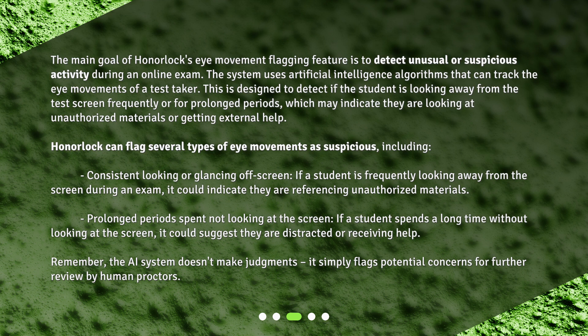Honorlock can flag several types of eye movements as suspicious, including consistent looking or glancing off screen. If a student is frequently looking away from the screen during an exam, it could indicate they are referencing unauthorized materials. Prolonged periods spent not looking at the screen may suggest the student is distracted or receiving help. The AI system doesn't make judgments — it simply flags potential concerns for further review by human proctors.